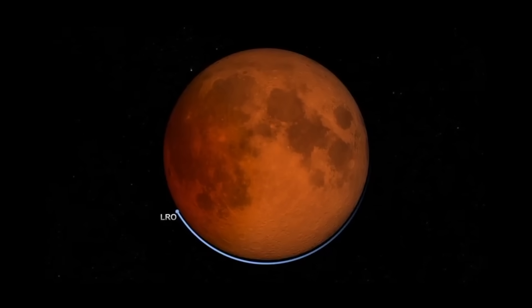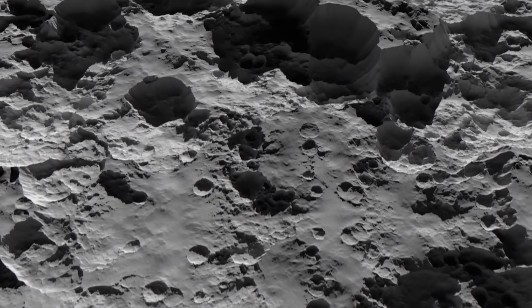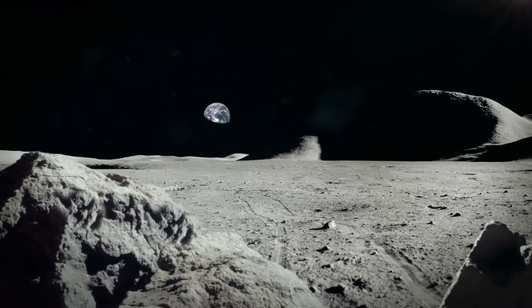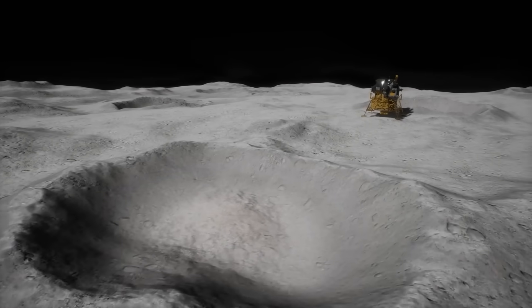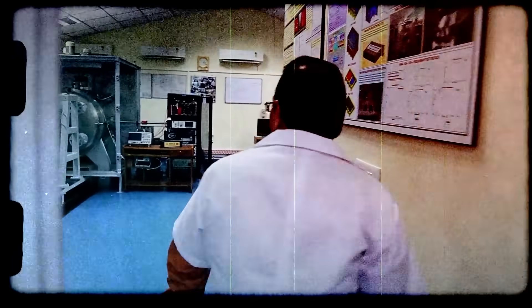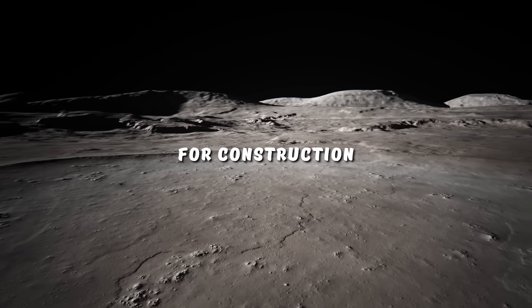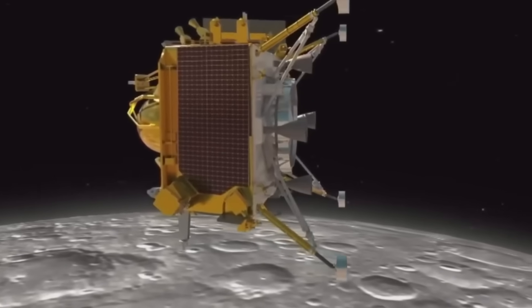Chandrayaan-3 also discovered something important about how the moon's temperature works. The soil on the moon is a valuable resource for building structures there, but to use it, we need to know more about its properties, such as how hot or cold it is and how well it conducts heat. That's why the Chandrayaan-3 lander has a special device to measure the temperature of the lunar soil at different depths. Anil Bhardwaj, director of a research lab in India, says this device will help us understand how to use the soil for construction, and it has 10 sensors that can reach 10 centimeters below the surface.